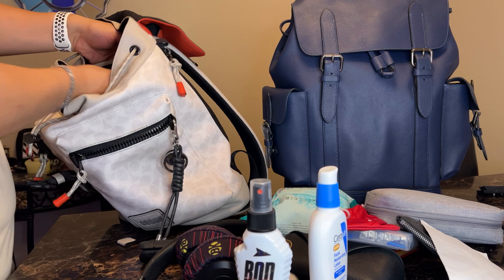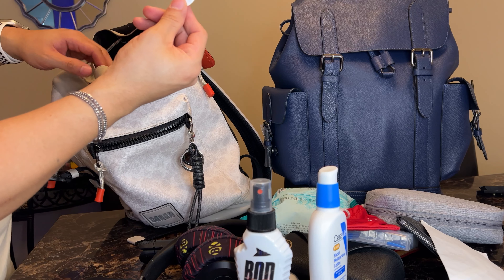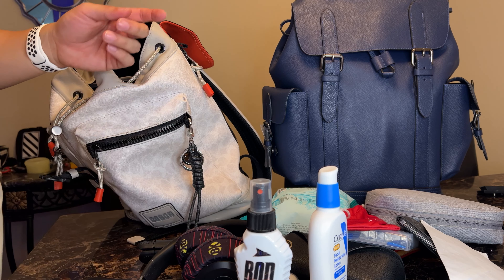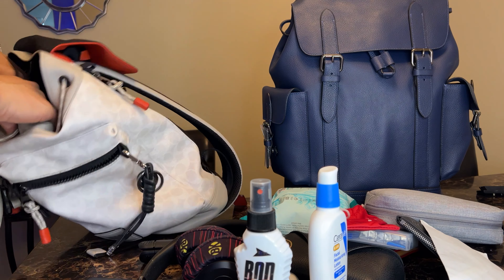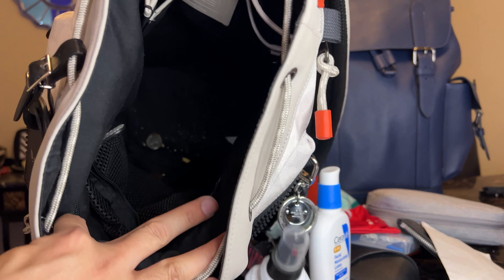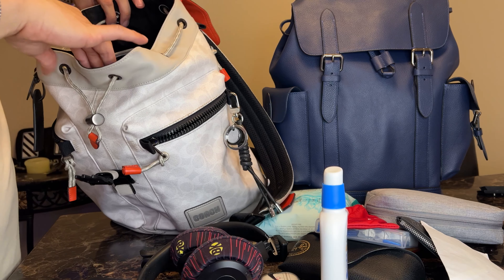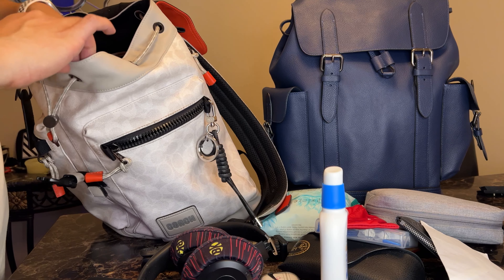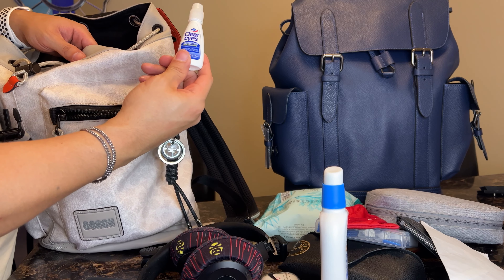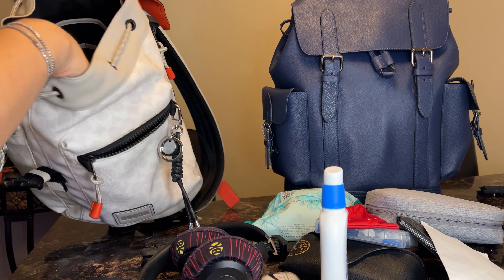The middle one's a tiny little pocket — I have another AirTag in there. I bought the four-pack of AirTags, so I have AirTags in everything. It is dirty in there — I have crumbs and loose change. I don't think I've changed bags in a while. Oh, contact — Clear Eyes for contacts, because my contacts get dry sometimes, especially during allergy season.